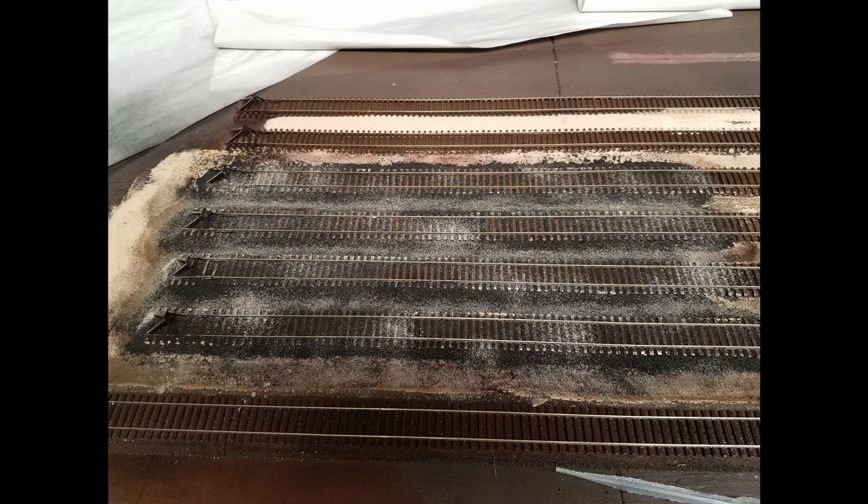The addition of weathering to the tracks and dirt using severely diluted India ink, along with cargo spills like grain from leaky hoppers and oil and grease between the rails, should mute the splotchiness and render the area at least passable. Now that I know what not to do, I'll proceed on with the rest of the yard.